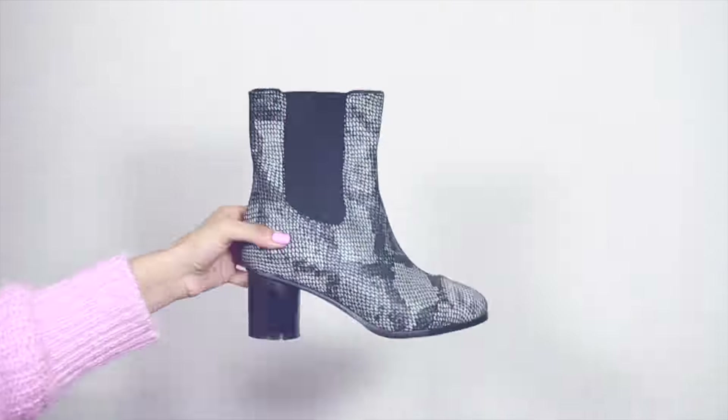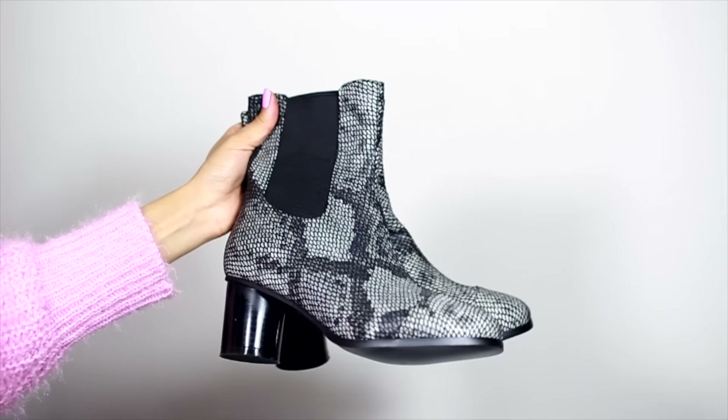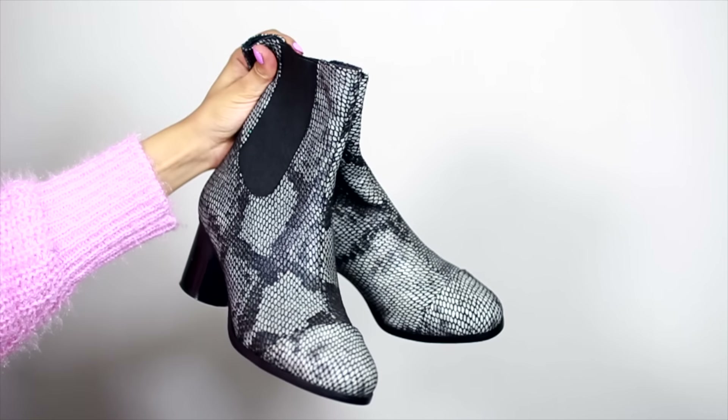The first pair is these faux grey snakeskin ankle boots and they have a round toe and a gusset detail on the side. They come up slightly higher than the ankle so I'm not sure how they would look on me because I'm not that tall. But they look lovely — I just hope they look nice on. I've got these in a three.